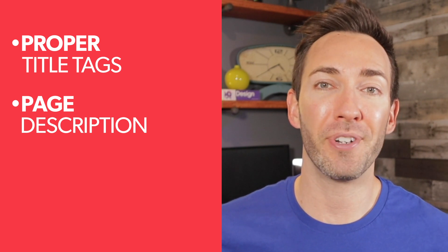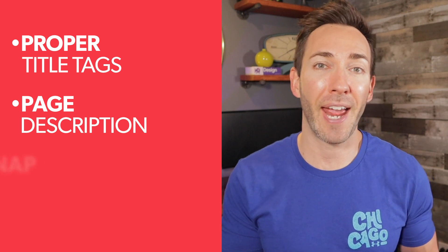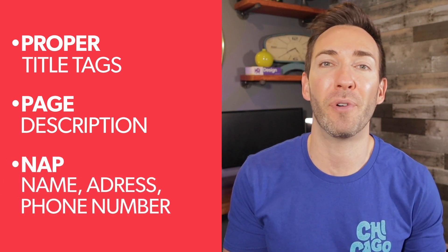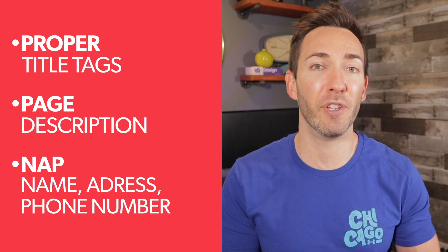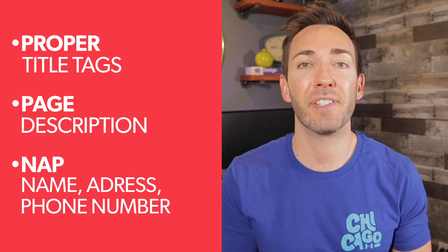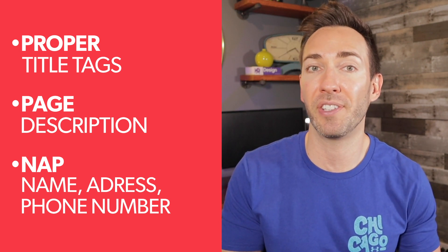Finally, and probably equally as important as the other two, is your NAP — your name, address, and phone number. I suggest putting your NAP in the footer of your website, and again, it should be 100% the same as it appears in your Google My Business listing itself.